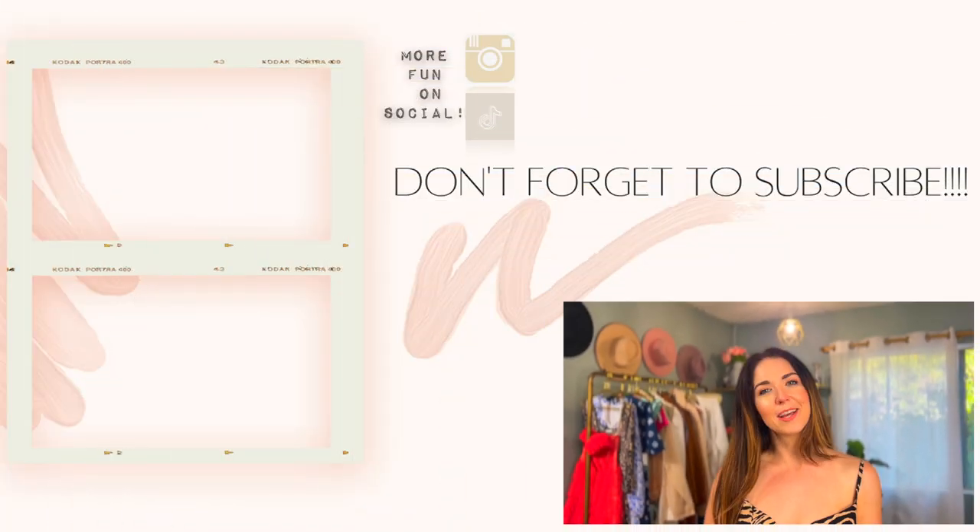Thank you so much for watching this haul — I hope you enjoyed it! Let me know in the comments if you've ever tried Cupshe swimwear and what your experience was. It's a great place to get swimwear, cute outfits, and cover-ups all in one place for a tropical vacation. A big thank you to Cupshe for sponsoring this video. If you're not already subscribed, hit that red subscribe button, give this video a thumbs up, and I'll see you in the next one!